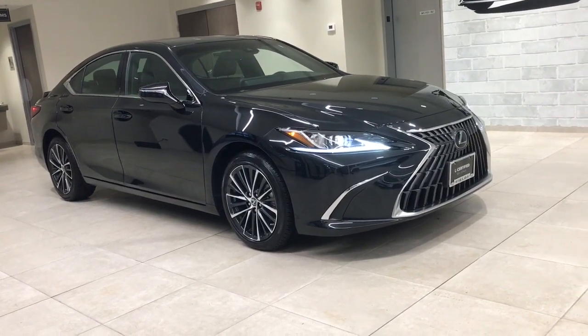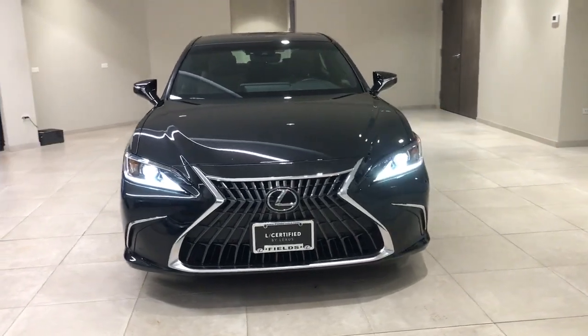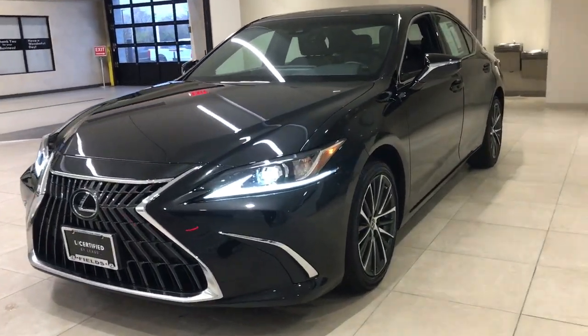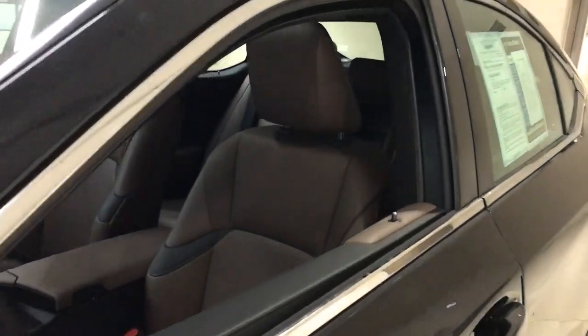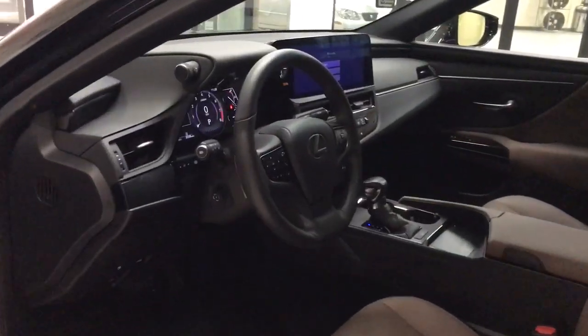Here is a wonderful 2023 Lexus ES. This vehicle is an outstanding buy with fewer than 5,000 miles on the odometer. Enjoy a tour of this stylish Lexus ES, the spacious mid-size luxury sedan with alluring coupe-like lines and a tranquil cabin.